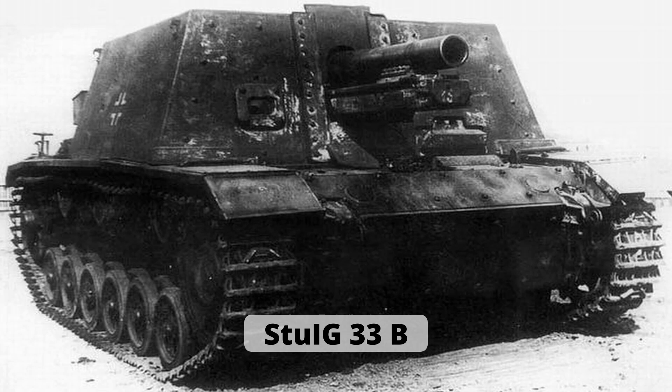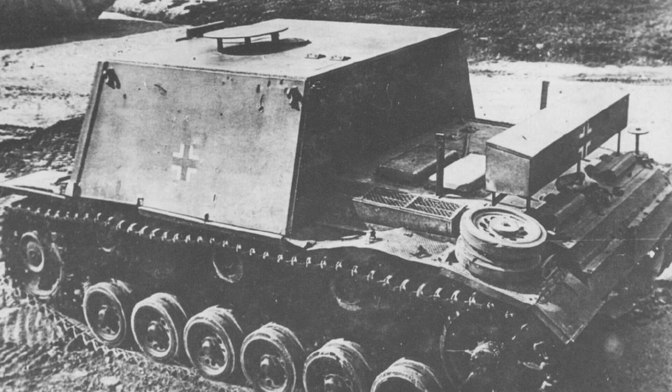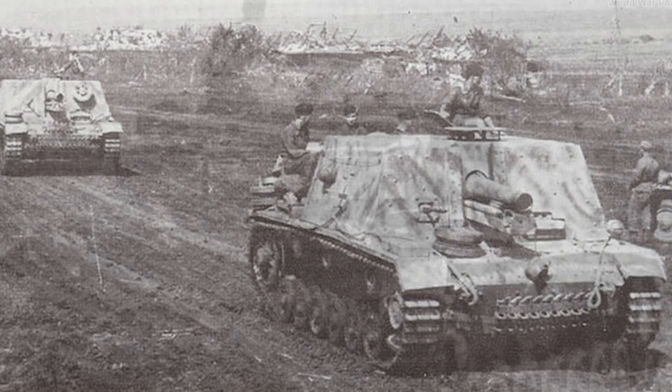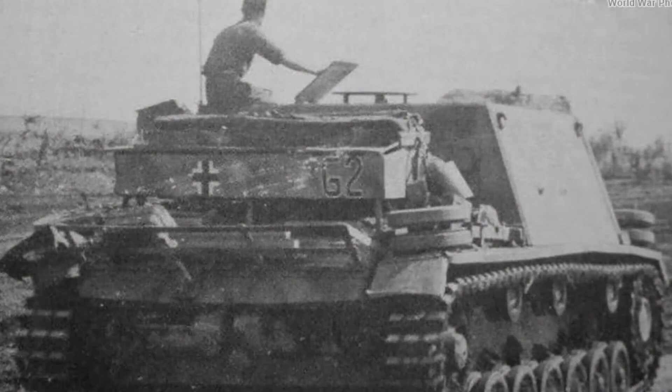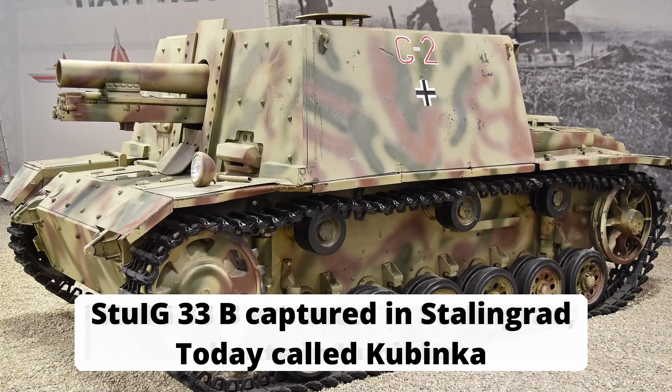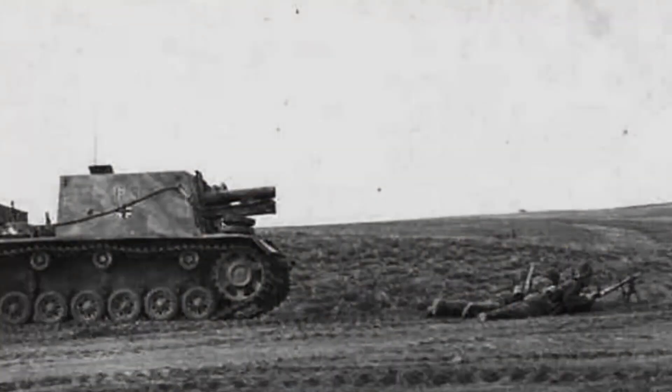The response came again from ALKIT. In record time, a small series of 24 so-called Sturm-Infanterie-Geschütz 33 was built based on damaged Sturmgeschütze. Twelve examples of the vehicle arrived in Stalingrad at the end of October, where they were lost along with the entire army. One example was captured and is now located in Kubinka. Twelve more vehicles were used up on the Eastern Front.